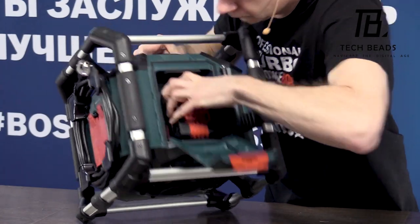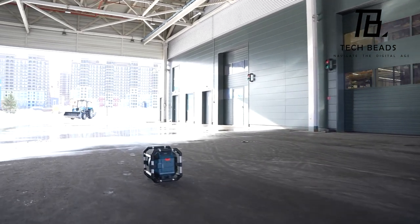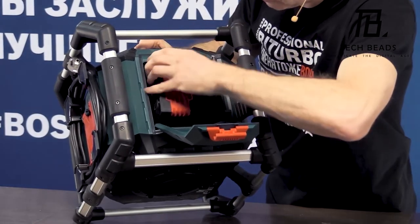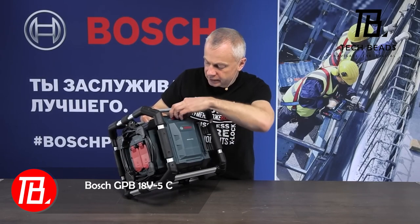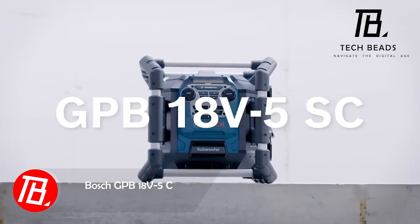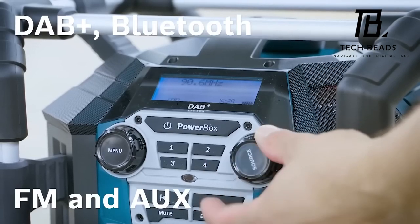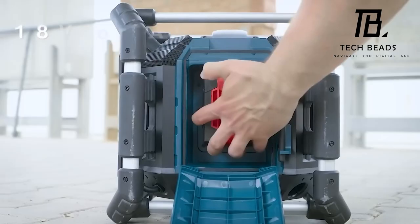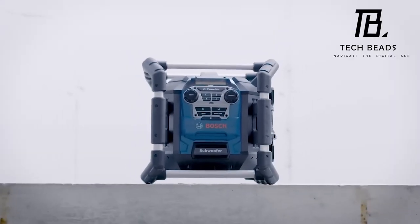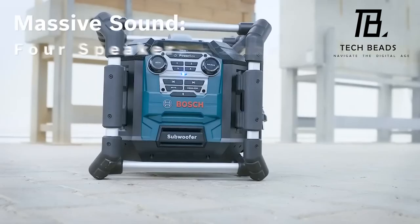Bosch, renowned for its tools and home appliances, also boasts the distinction of being the world's largest supplier of automotive parts. Additionally, they have a stake in long-term investments in healthcare, rendering their product portfolio remarkably diverse. Take, for instance, a battery-powered audio system tailored for construction sites. It boasts four 5-watt speakers and a 20-watt subwoofer, offering Bluetooth or auxiliary cable connectivity, along with FM radio functionality. Similar to the earlier mentioned microwave, it's compatible with 18-volt batteries from various Bosch tools. However, its price tag commands attention at $229, including the batteries.